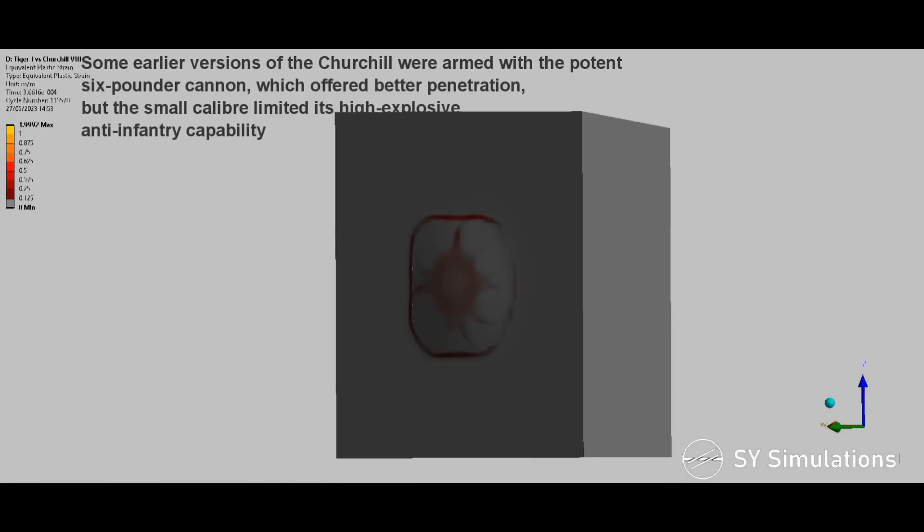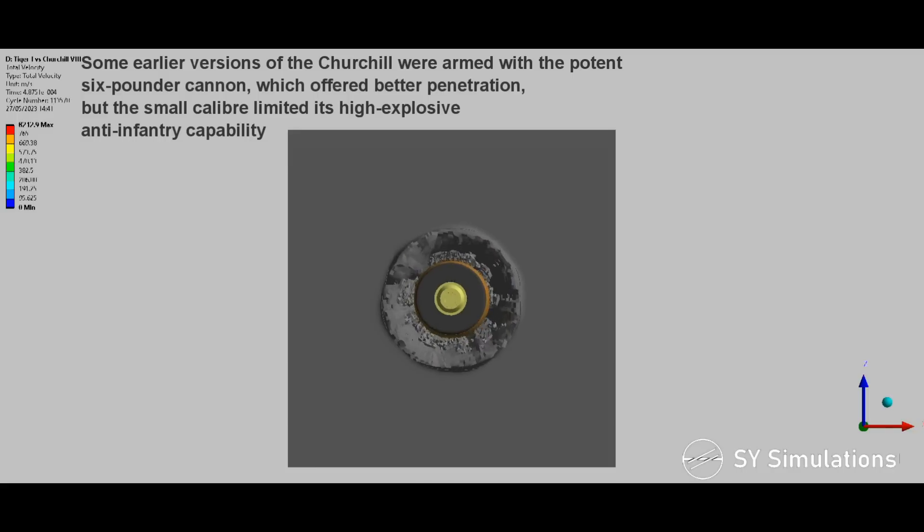Some earlier versions of the Churchill were armed with the potent 6-pounder cannon, which offered better penetration, but the small caliber limited its high-explosive anti-infantry capability.